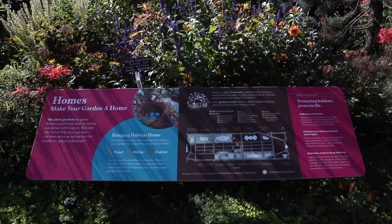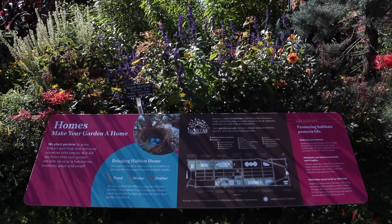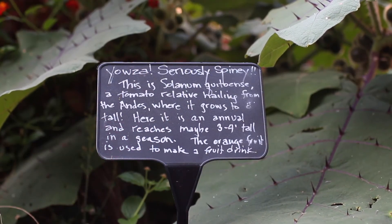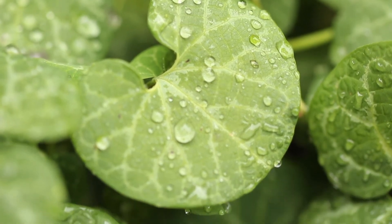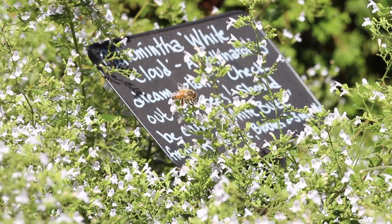As the horticulturist in the Ripley Garden, every day I am asked a thousand and one questions, which is why I'm out here. I want to help people be better gardeners and better stewards of the land. When I see people come out, I've got a Calamatha in the back just buzzing with insects.